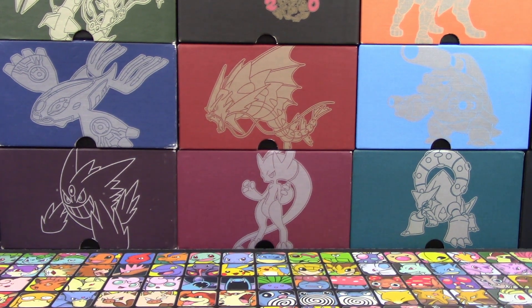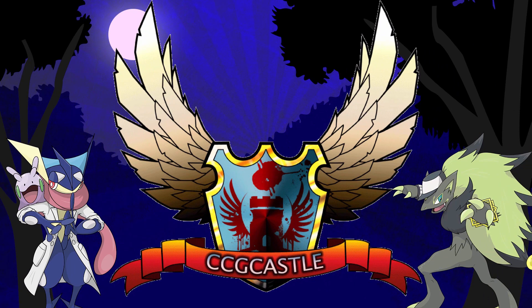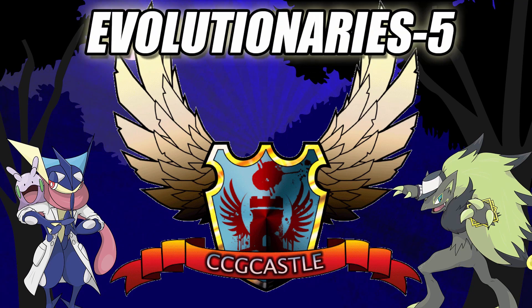Alright guys, thanks for watching. We'll see you later. For the best prices and service on Pokemon TCG singles and products, check out CCGcastle.com and use promo code Evolutionaries-5 for 5% off your next order.